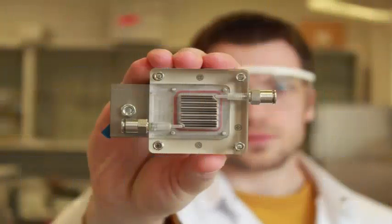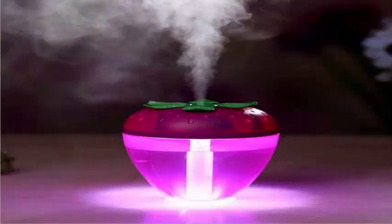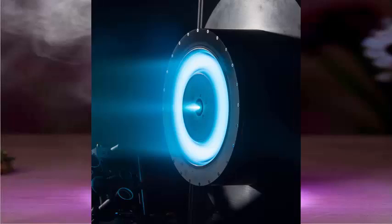Scientists in Belgium have come up with a way to capture polluted air and convert it into energy in the form of hydrogen gas, a technology that could be a two-pronged environmental panacea.